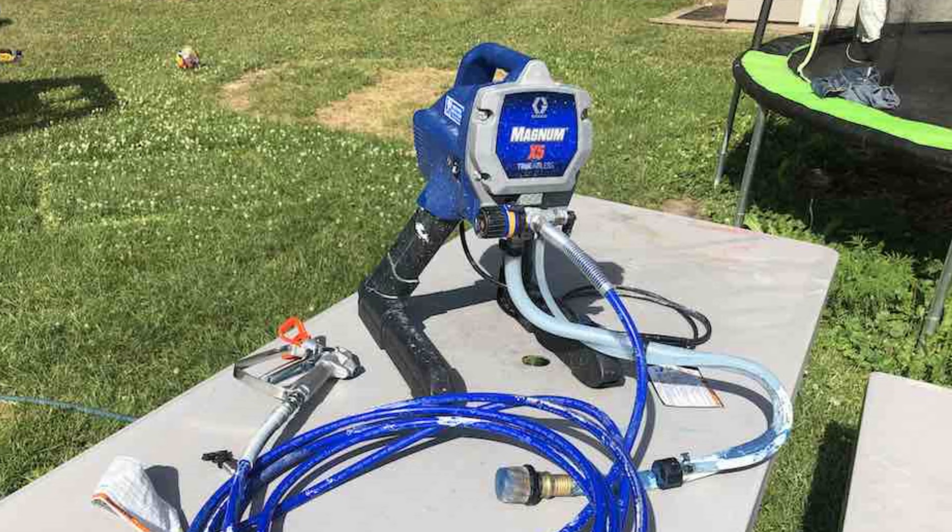Number one: the Graco Magnum X7. If you're ready to tackle a big painting project, the Graco Magnum X7 is the best paint sprayer for the job. With the ability to handle up to 100 feet of paint hose, you can easily maneuver around your work area without constantly moving the cart. One of the key benefits of the Magnum X7 is its easy assembly process, and while there is a bit of a learning curve, once you get the hang of it you'll be amazed at how quickly you can finish your project.